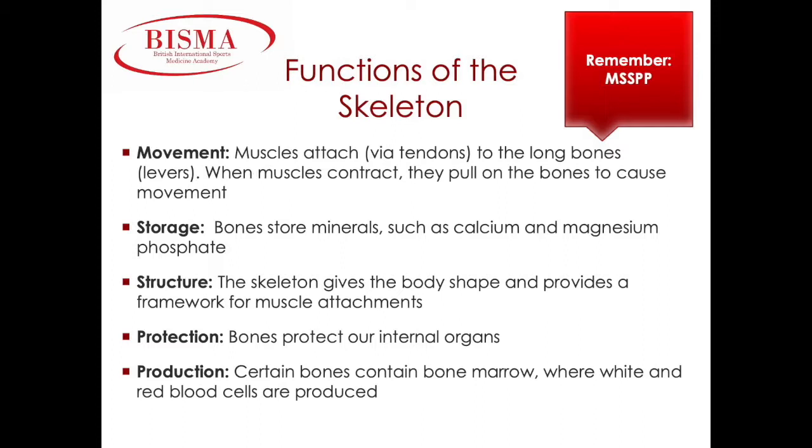The skeleton gives the body shape and provides a framework for muscle attachment. Protection. Bones protect our internal organs. For example, the rib cage protects the heart and the lungs, the skull protects the brain, the vertebrae protect the spinal cord, and the pelvis protects our reproductive organs. Production. Within the bone marrow of specific bones, we produce white and red blood cells.